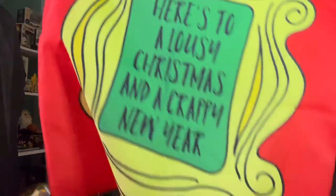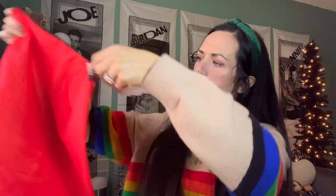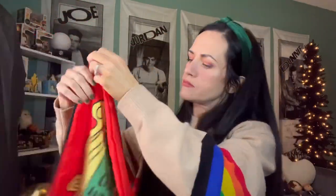Is this a scarf? No, this is a bag. What kind of bag is this? 'Here's to a lousy Christmas and a crappy new year.' That's the spirit, right? What exactly is this? It's just this really big lightweight pouch. It's a pillowcase. The size of the zipper threw me off, or maybe it's the fact that it's black and kind of stands out. It's not very soft either.